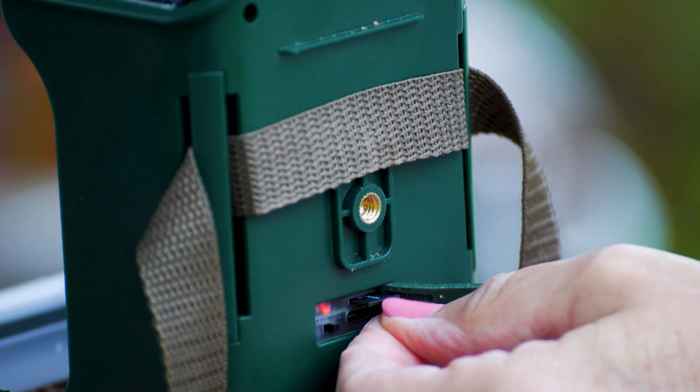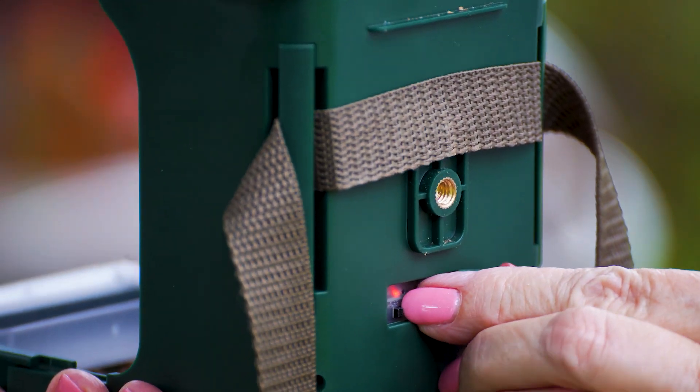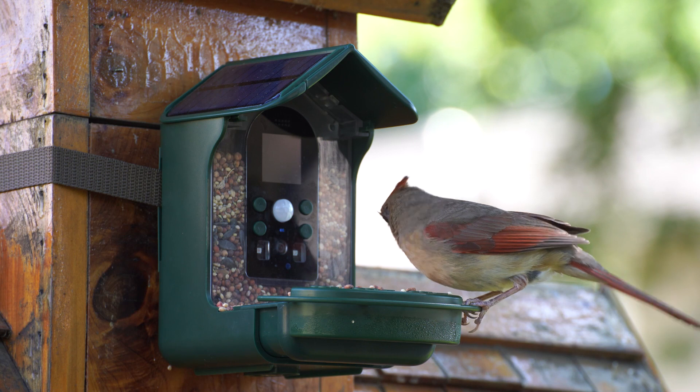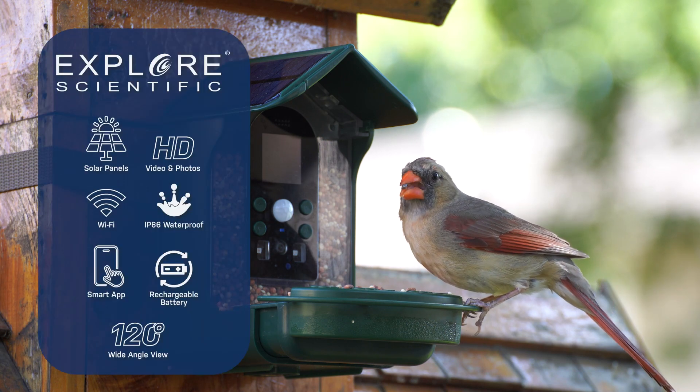It also has a memory card slot for more storage options and an LCD screen and speaker that allows users to review the recorded files from the device itself. Capture memories of the world around you with the Explore Scientific Wild Bird Feeder Wi-Fi Camera.